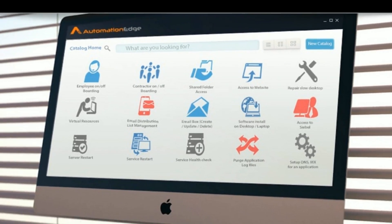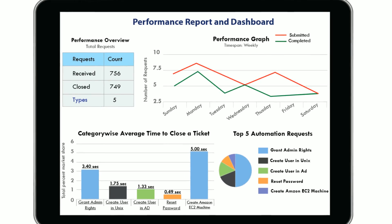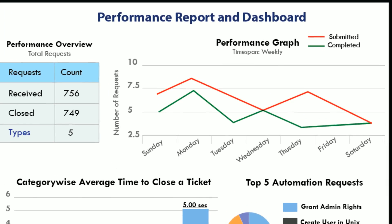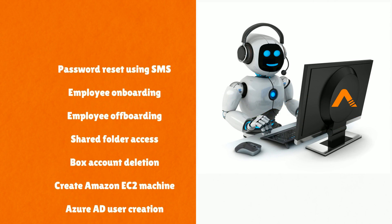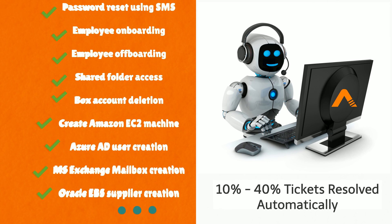Automation Edge can help you provide a 24/7 automated service storefront to your business users to get their tickets resolved immediately without involvement of IT personnel. Automation Edge provides you dashboards and reports to help you track the performance of tickets resolved automatically. Automation Edge comes with a ready library of use cases which can help you resolve 10 to 40% of service desk tickets automatically.